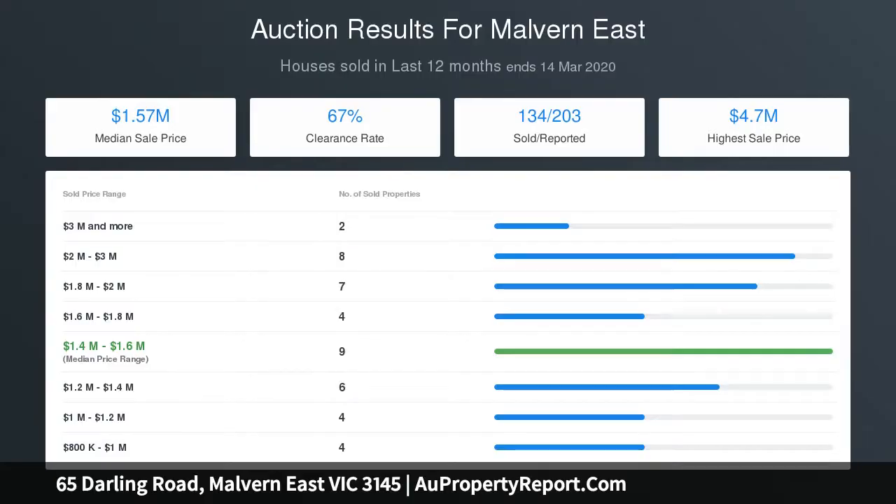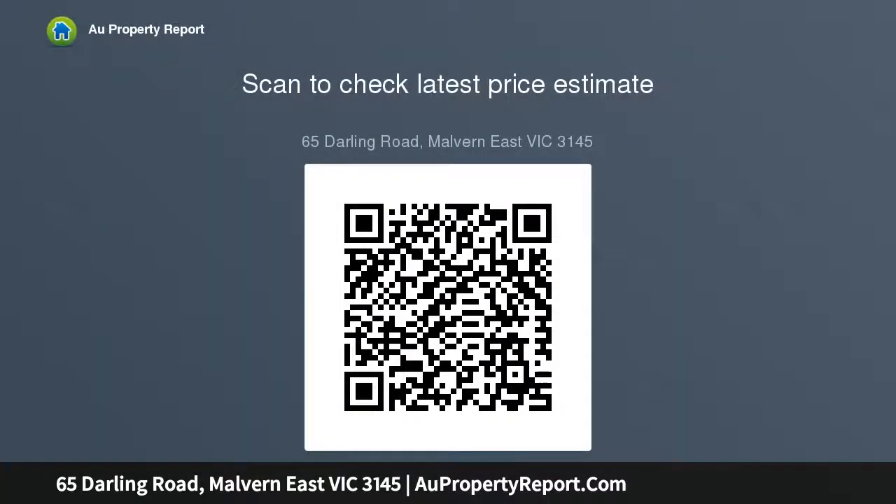Separate and spacious formal lounge and dining rooms are both serviced by beautiful marble open fireplaces. The expansive and light-filled family and meals zone promises soaring ceilings and is the ultimate space for everyday living. This central zone further includes the dazzling stone kitchen, which offers a sizable butler's pantry.